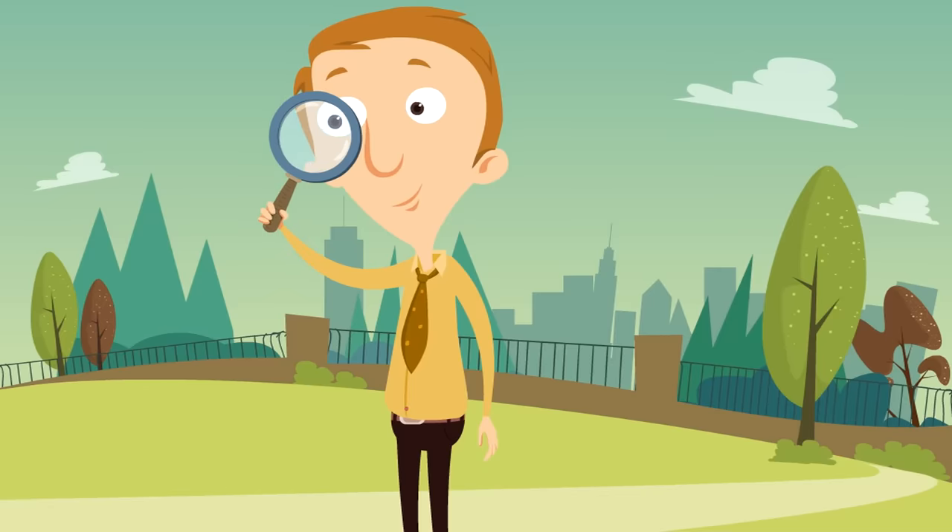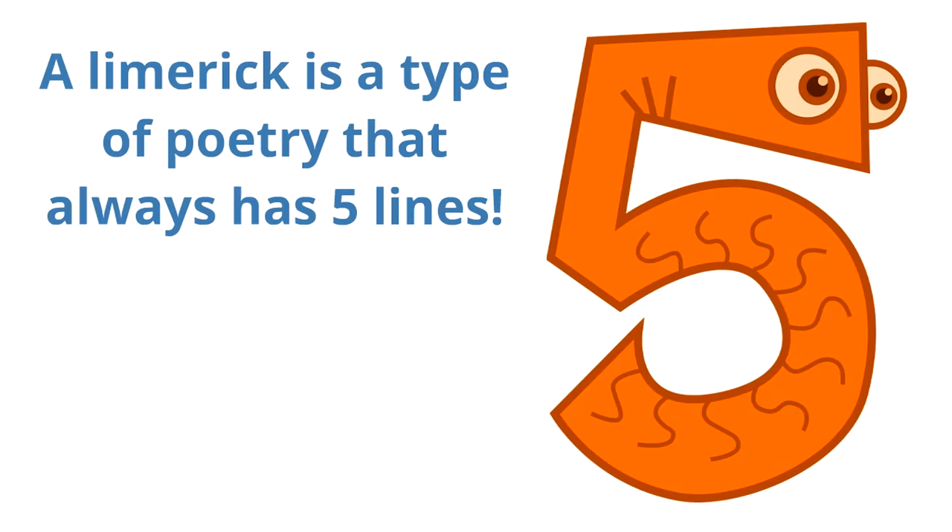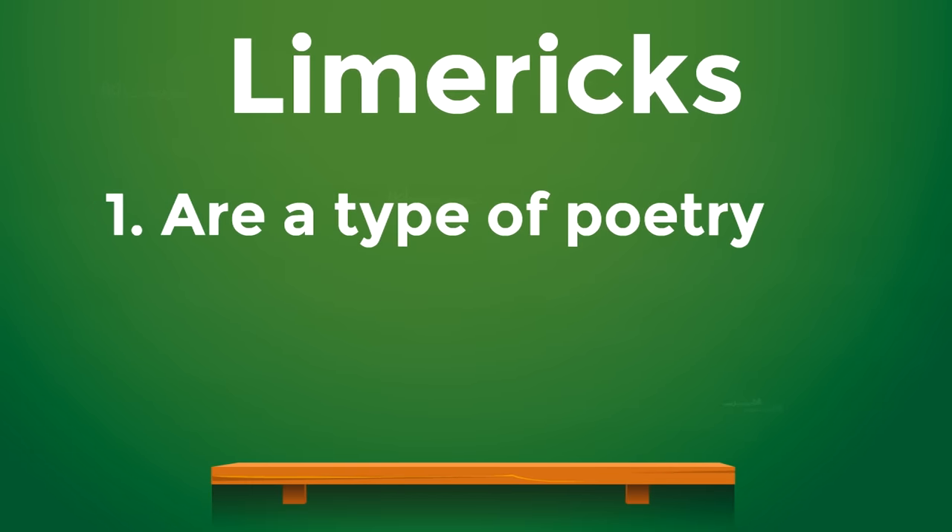A limerick is a type of poetry that always has five lines. So if a poem has more than five lines or less than five lines, you know it's not a limerick — because a limerick always has five lines.